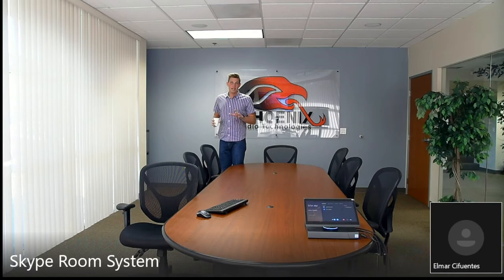If you want to learn more about solutions just like this, you can connect with one of our account managers by visiting phnxaudio.com. We run live demos where you can experience a room like this in real time. Thank you for watching, have a great rest of your day.